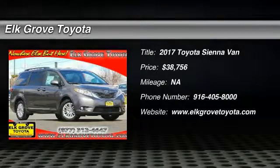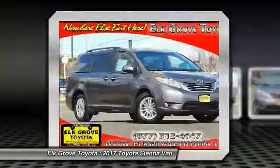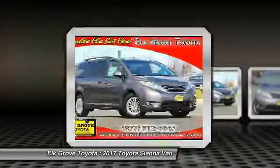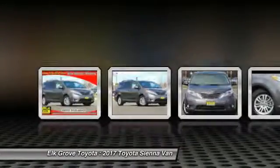Stop by and take a look at the 2017 Sienna. Sienna offers excellent overall quality and long-term dependability, making it a hassle-free vehicle to drive day in and day out, while contributing to peace of mind on long road trips.